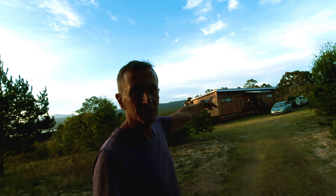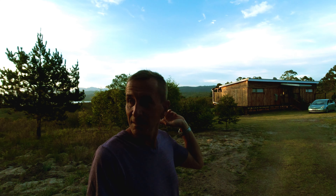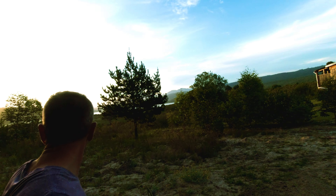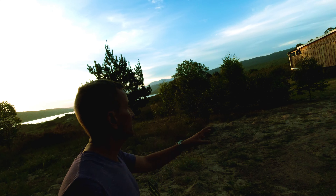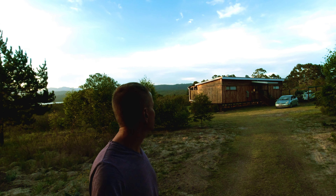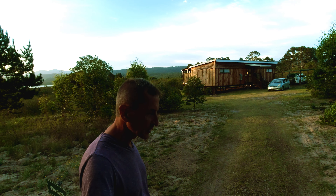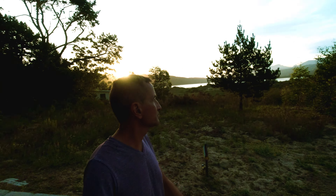Ja, die hat da solche Cottages und so was ähnliches, was ich euch schon gezeigt habe. Von der Art gibt es zwei – also eine hier und dann eine da unten. Die schaut ein bisschen besser aus vom View her. Ich kann leider jetzt nicht hin, weil die ist gerade vermietet und da wohnen jetzt welche drin.